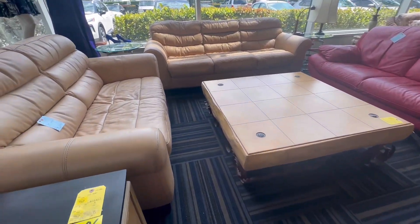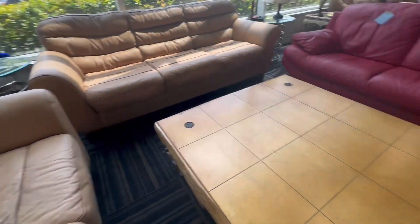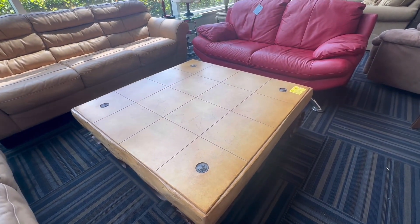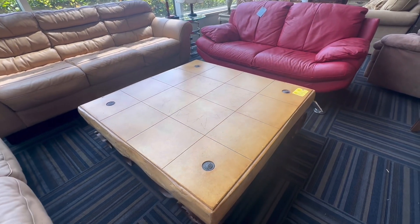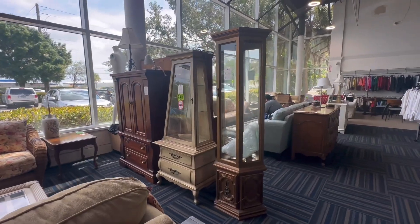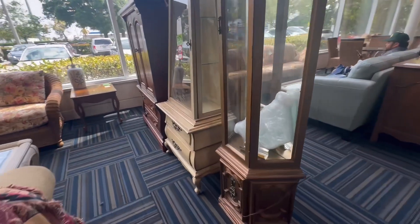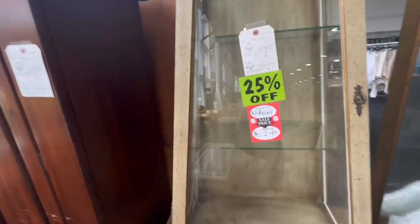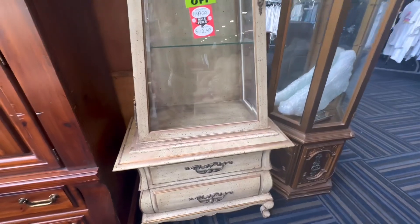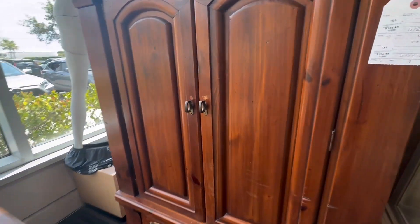This is nice — leather. All you need to do is clean up this table. Oh my god, it's heavy. $30 — $125. Wow, nice! Yeah, decoration — it's like antique. This is nice, oh — if you have a kitchen, this would be great.